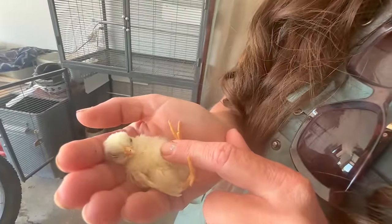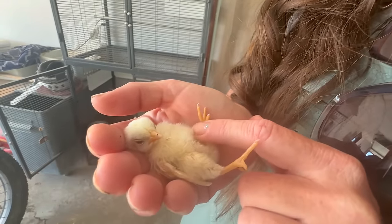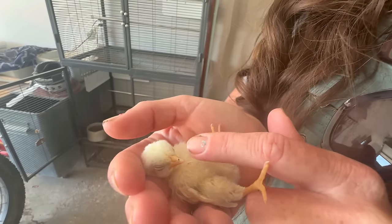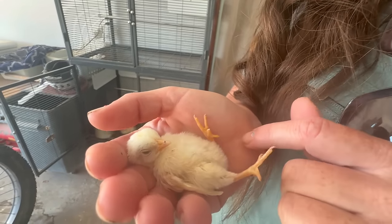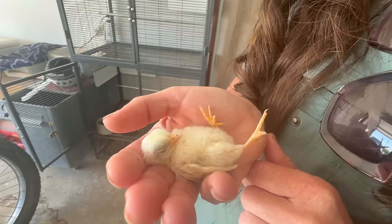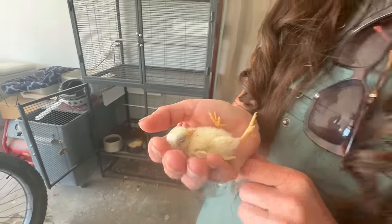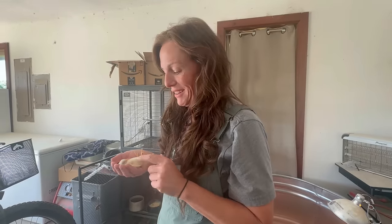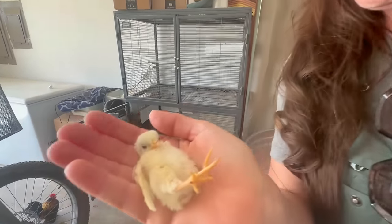I hope y'all can feel how precious this baby is from here. I never thought chicken breed would matter so much, but these chickens just love to hang out. Most of my life turned out differently than I expected, but it's been just wonderful getting to spend time with these little chickens. Y'all, breed matters whenever you get chickens.